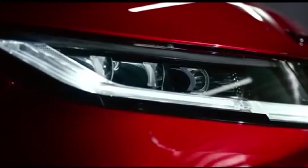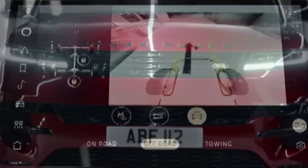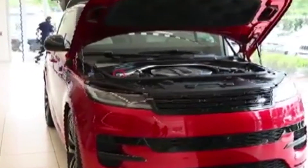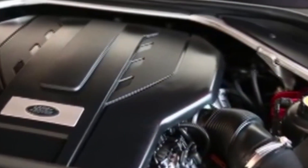Welcome to AutoFrancesco. Today, we bring you some exciting news about the 2023 Range Rover Sport. Click the subscribe button if you haven't subscribed, in order to get more updates in the new world of automobile.